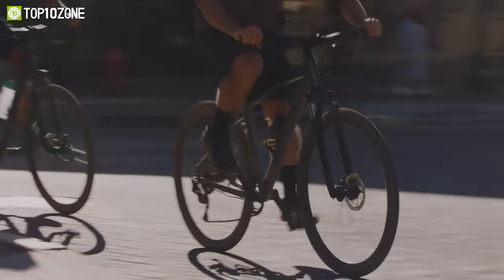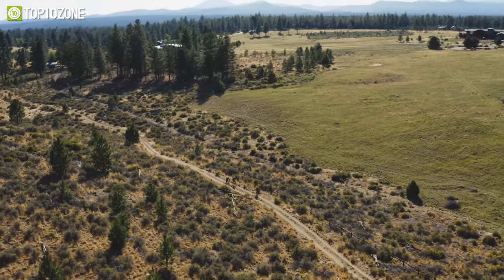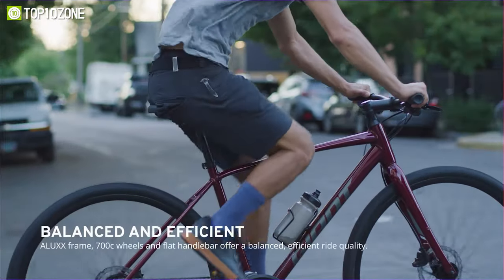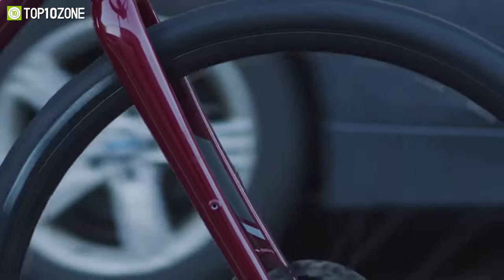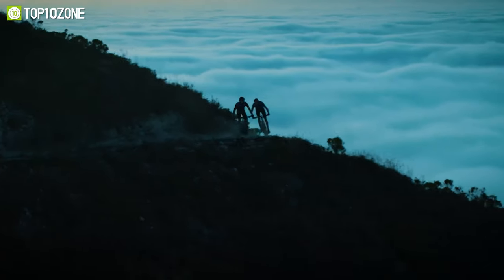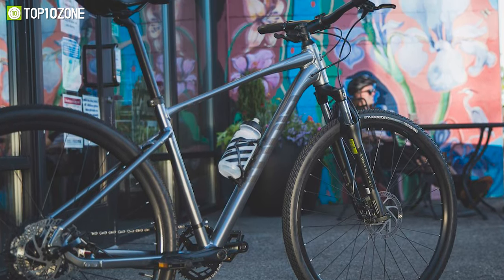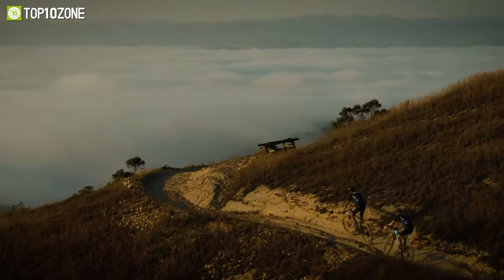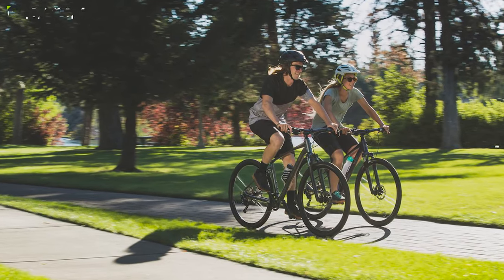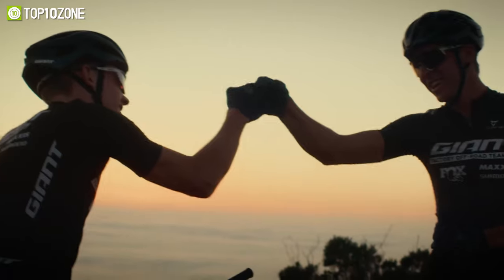Looking for a bike that can handle any terrain? Look no further than the Giant Roam. With its lightweight 6061 alloy single-butted frame, upgraded geometry, and innovative technologies, the Roam is ready for whatever adventure you have in mind. It is equipped with a 63-millimeter travel suspension fork that absorbs shocks and boosts control, making it capable on roads, pathways, or dirt. The proprietary D-shaped composite seat post dampens road vibration for a smooth, compliant ride. This touring bike also features universal mounts on the seat stays and chain stays, making it easy to accessorize with racks, fenders, or a rear kickstand.